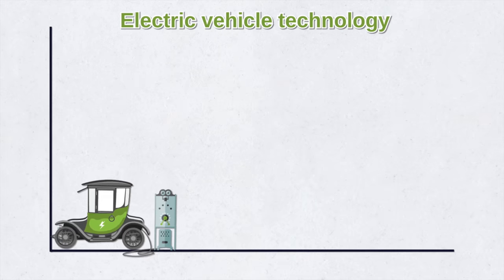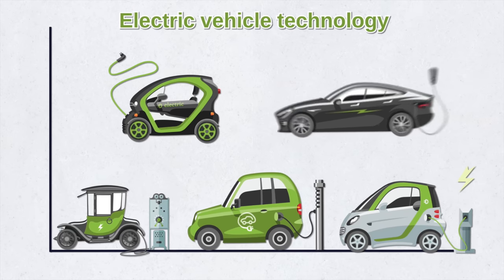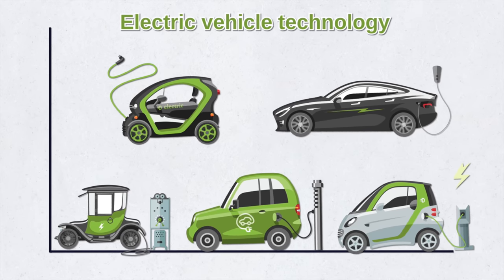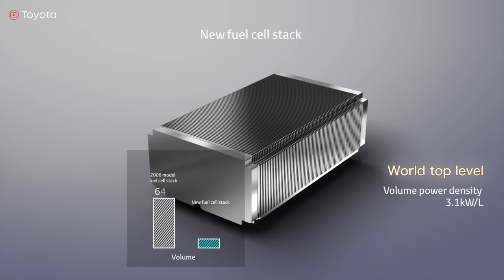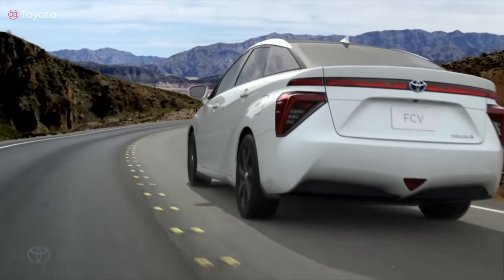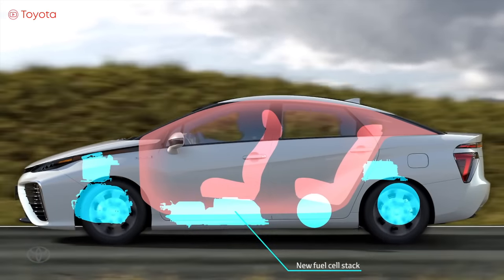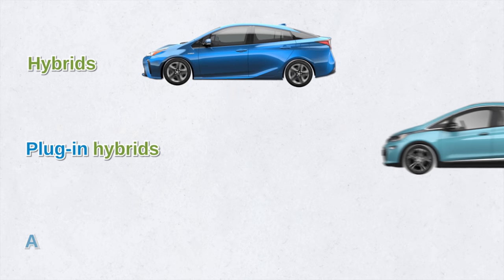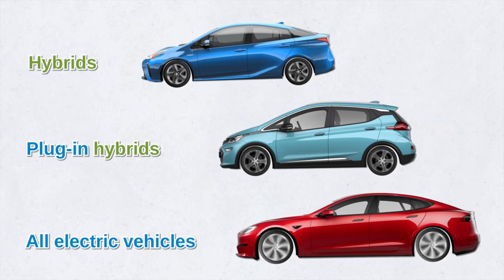Electric vehicle technology has really expanded these last few decades, so much so that we have many different types of alternative fuel technologies, and that list is sure to grow. Today, we won't have time to talk about the fuel cell electric vehicle, FCEV, or the range extended electric vehicles, REV. But this video will only focus on hybrids, plug-in hybrids, and fully electric vehicles. First, let's find out what each technology is.